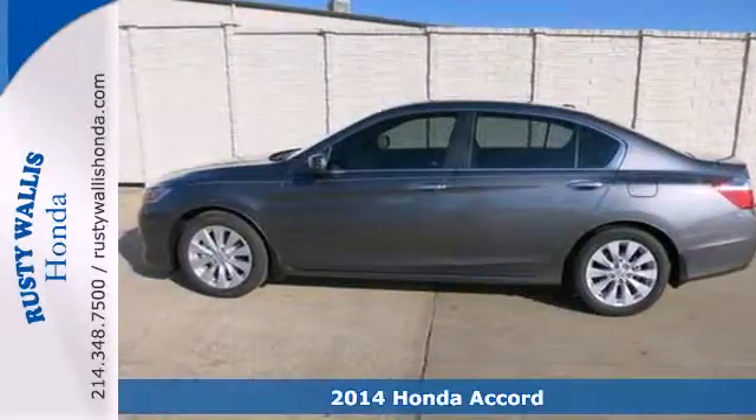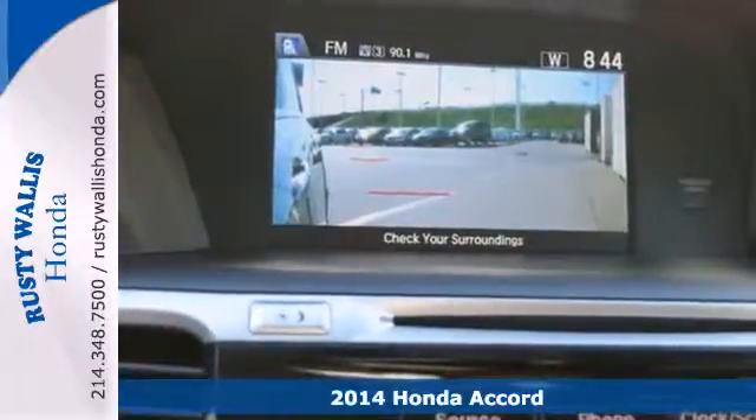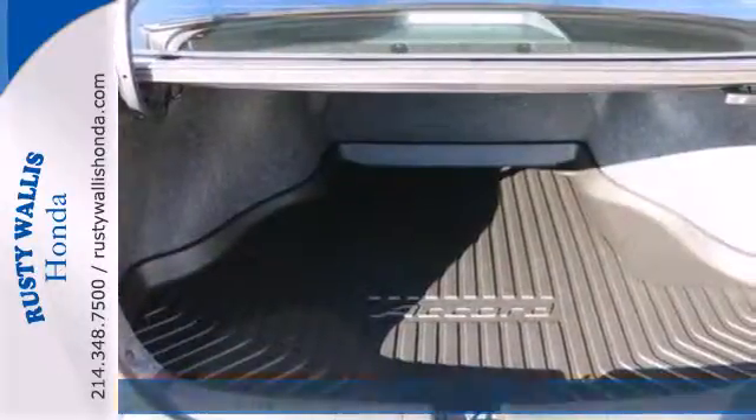It's a 2014 Honda Accord. This highly decorated car just gets better and better all the time. It's been called a top family vehicle for many reasons.